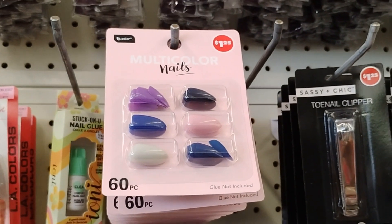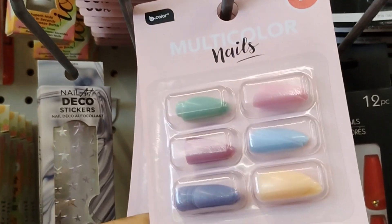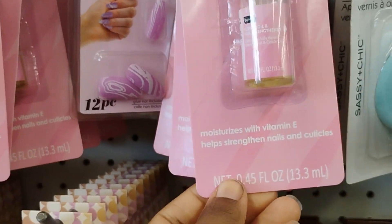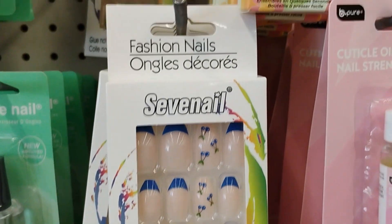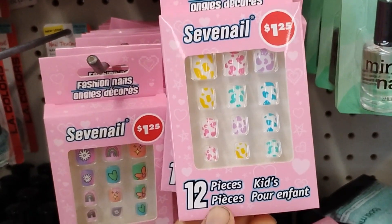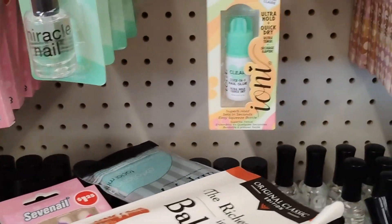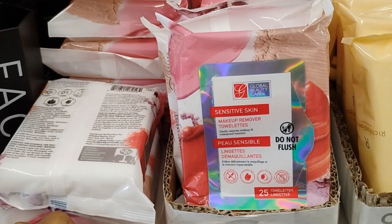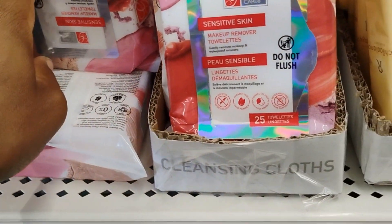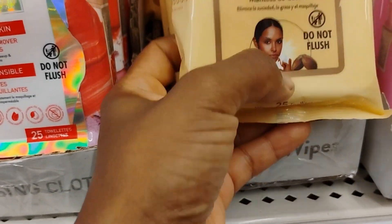What color are you feeling like? Purple, black, blue, white? They have multi-colored nails in all different colors. They also have cuticle oil and nail strengthener, nail glue — which they didn't have last time — and little nails for children, which are really cute. They have new makeup wipe removers at 25 in a pack, collagen wipes, and cocoa butter cleansing wipes.